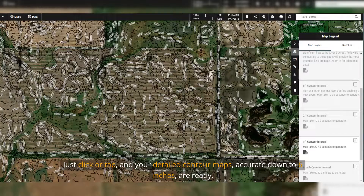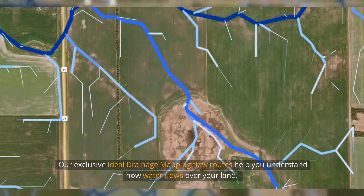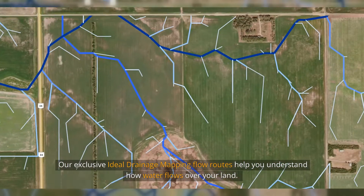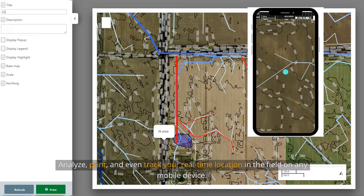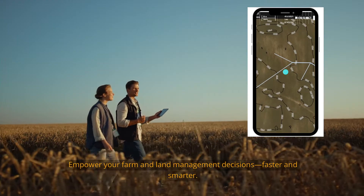Accurate down to six inches, our exclusive ideal drainage mapping flow routes help you understand how water flows over your land. Analyze, print, and even track your real-time location in the field on any mobile device.